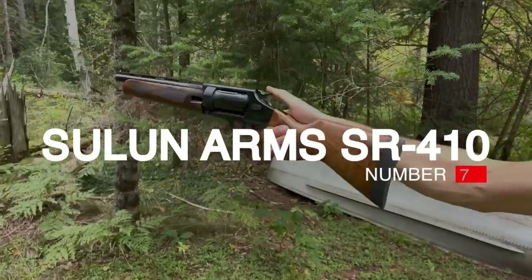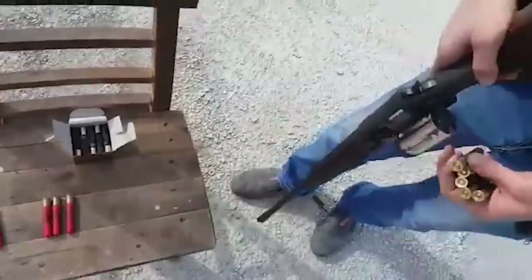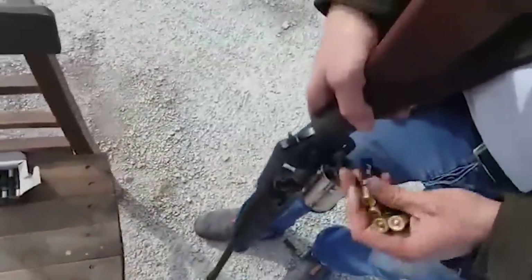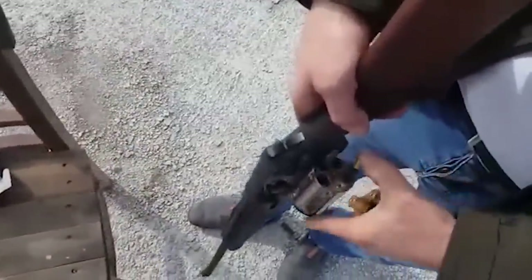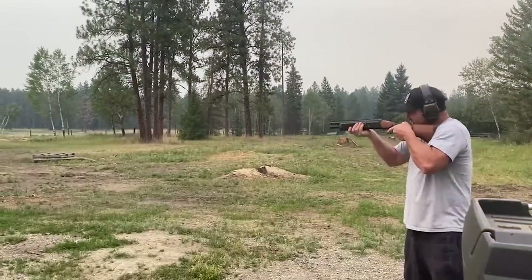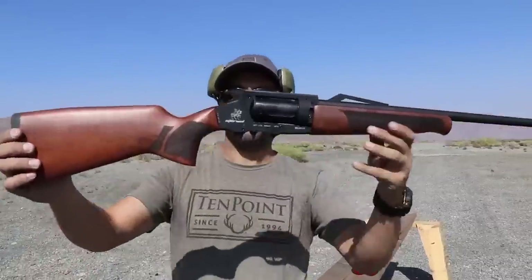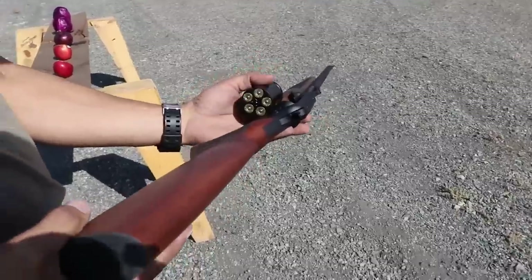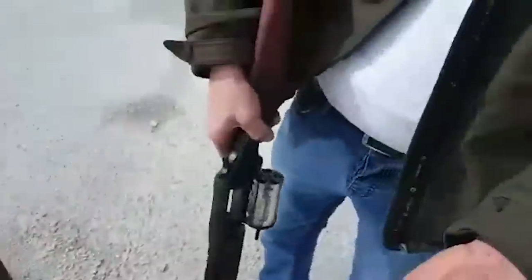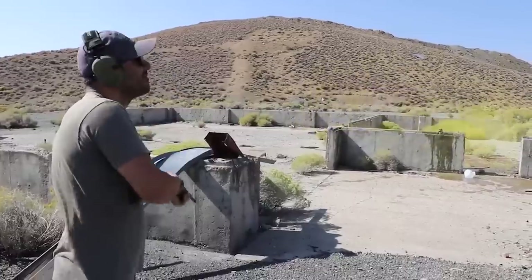Number 7: Sulin Arms SR410, $700. The shotgun is the best weapon for super powerful and directional effective shooting. For large games, a shotgun is usually sufficient. However, shotguns are only divided into single-barreled and double-barreled, and their ammunition capacity of only two rounds is slightly insufficient in special circumstances. Although pump-action shotguns have increased ammo capacity, they are still not conducive to stealth rapid fire. Thus, the revolver shotgun was born.